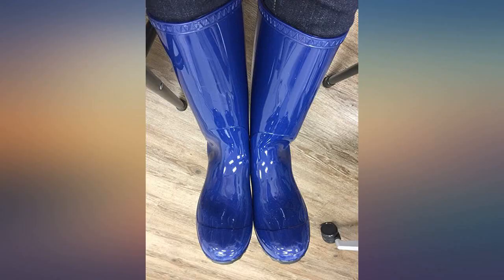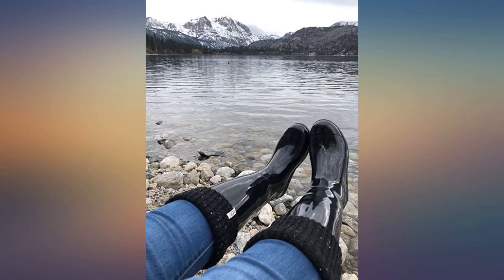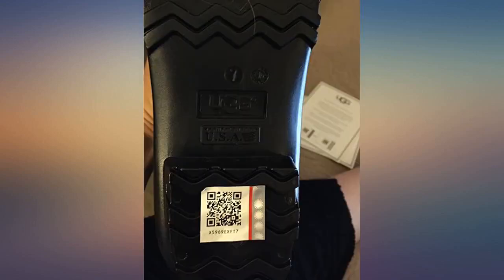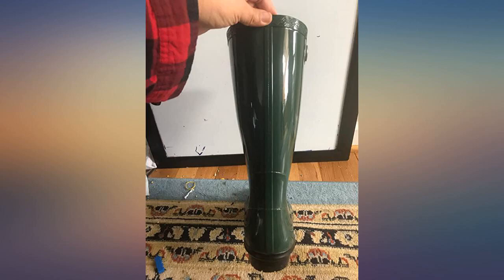Love the bright red color. Fit is great. So comfy — easy to take on and off. Easily rinse clean. The width of calf is 15 inches and fits just right. I have a 14.5 inch calf.